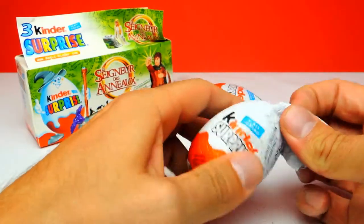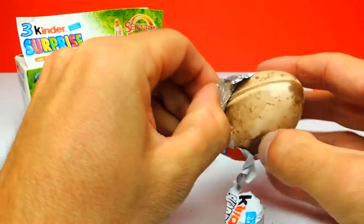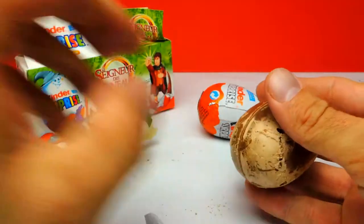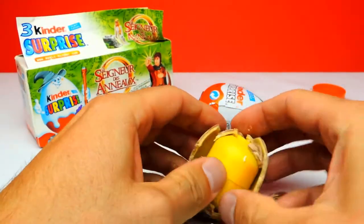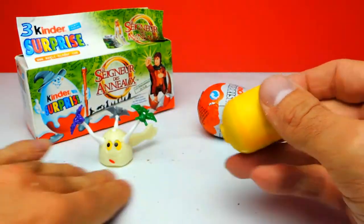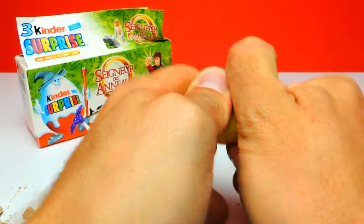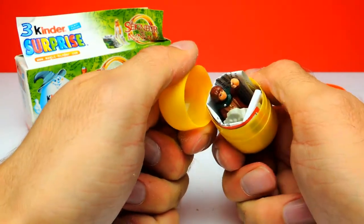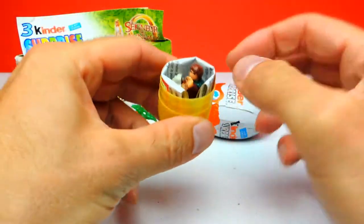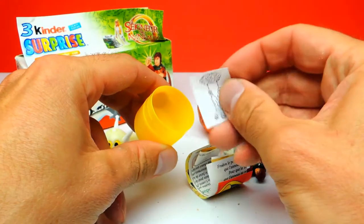Let's go on to the second surprise egg — maybe there's a toy from the movie Lord of the Rings. Again, the chocolate doesn't look very healthy anymore. Chocolate is never healthy, but this one is especially not healthy. Let's see what we get — oh wow, I think this time we got lucky! Here we have a toy from the movie Lord of the Rings, and we all know this one, that's pretty cool!